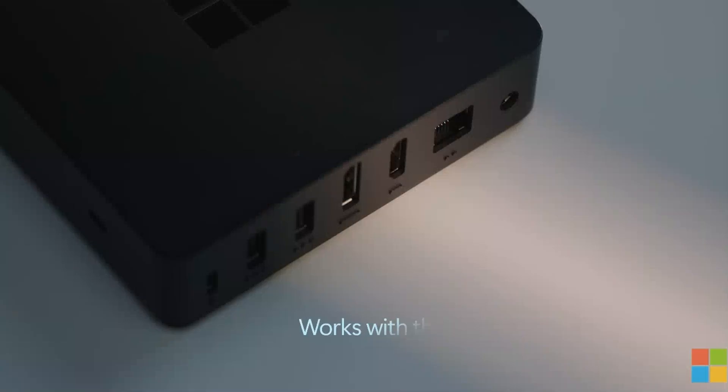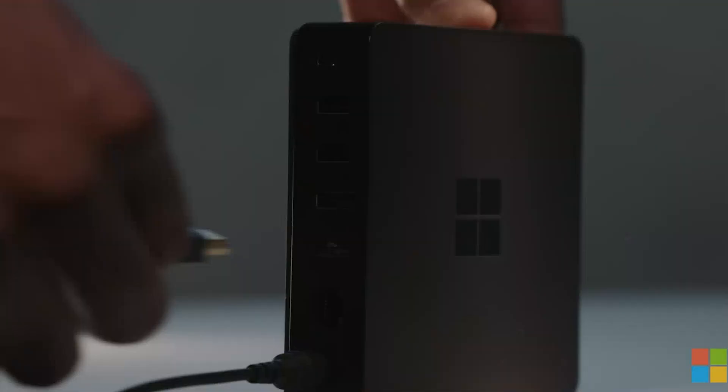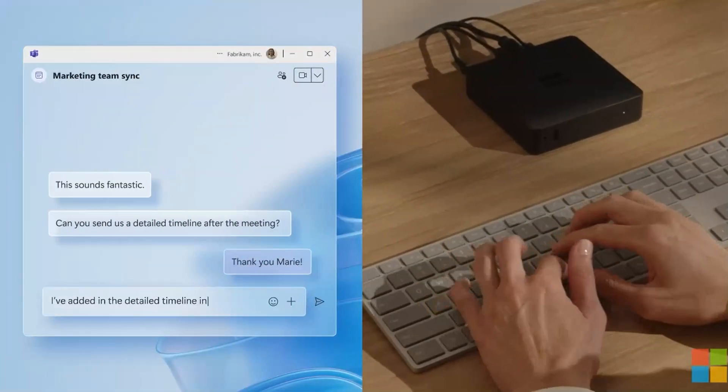Check out these amazing features. Video conferencing made easy: connect up to two stunning 4K monitors for crystal-clear video calls. Connectivity galore: with multiple ports, including USB-A, USB-C, HDMI, and Ethernet, you're set for whatever the day throws at you.